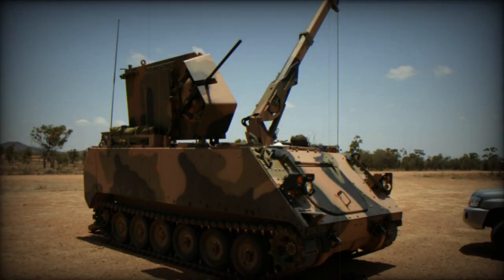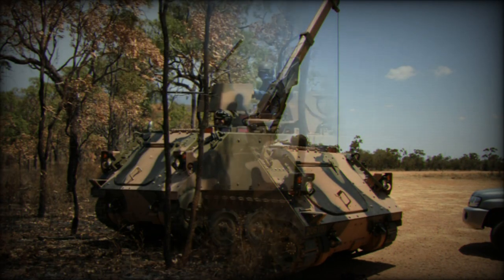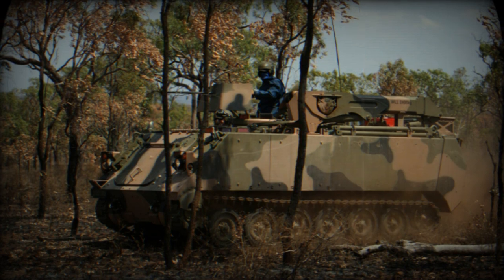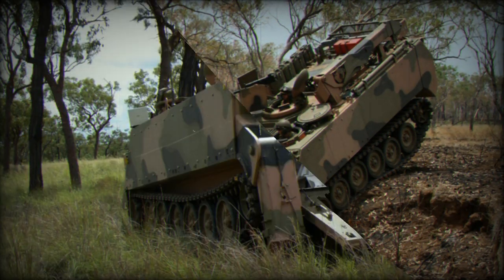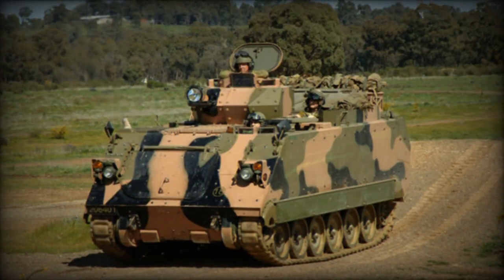The upgrade also provides enhancement in firepower. The M113S4 is fitted with a new one-man turret armed with a heavy machine gun. It is worth mentioning that the Australian Army uses Armored Personnel Carriers for light infantry fire support.